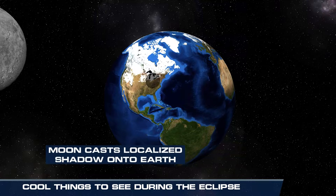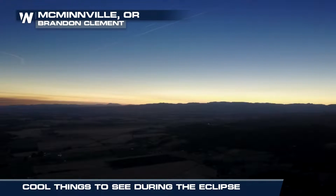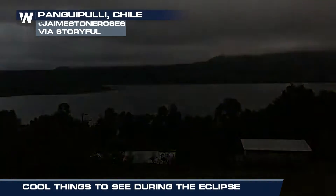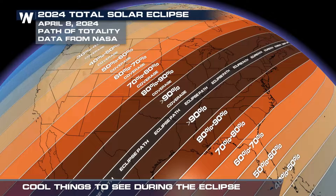The sky will darken as if it's dawn or dusk, and animals might mistake it as nighttime. A couple of cool events happen during a total eclipse. No matter where you're watching from in the U.S., all of us will see some level of eclipse coverage.